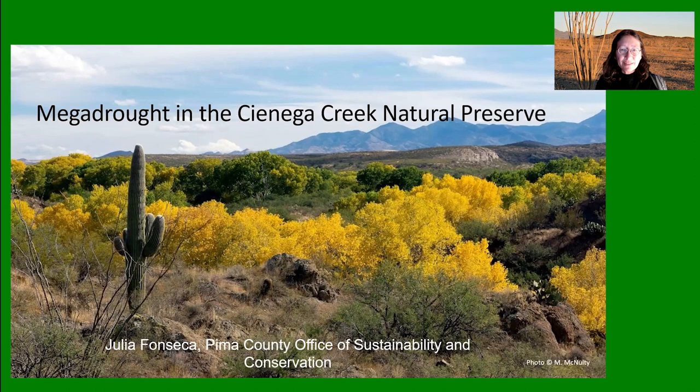Welcome, everybody, to the Cienega Creek Natural Preserve. This is an area of about 4,000 acres located southeast of Tucson. It was set aside by the Board of Supervisors in 1986 to preserve one of the last free-flowing streams in southern Arizona. I was lucky in 1986 to be the first preserve manager. This area is now managed by the Pima County Parks Department, but it's remained my kind of living laboratory to understand how plants respond to changes in land use and the changing climate.